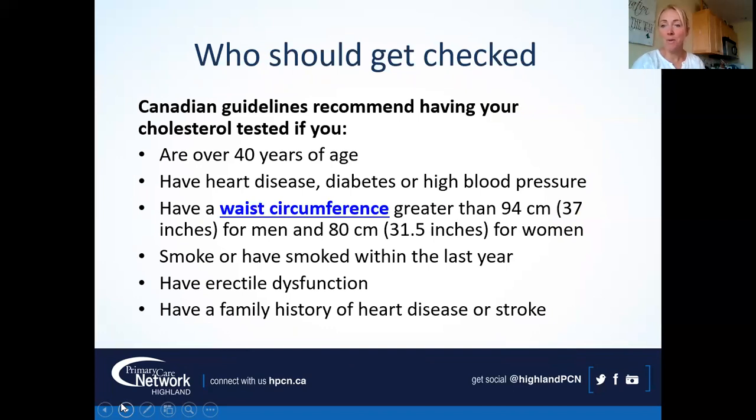Who should get checked? In a nutshell, just about everybody. If you're over 40, you should be screened every two years and get your lipid profile done. If you have any concerns on this list — heart disease, diabetes, high blood pressure, larger waist circumference, smoking history, erectile dysfunction, or a high family history of heart disease or stroke — you may be checked earlier or more often. But everybody should be checked; it's good screening.